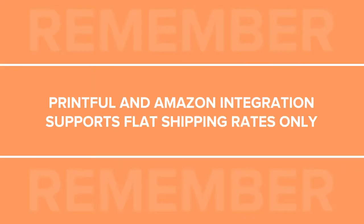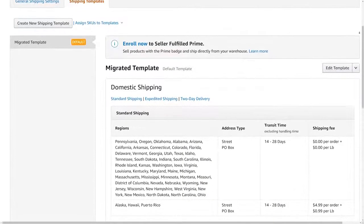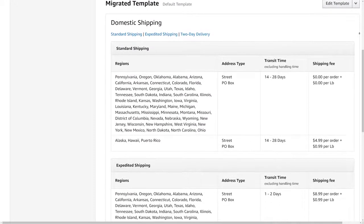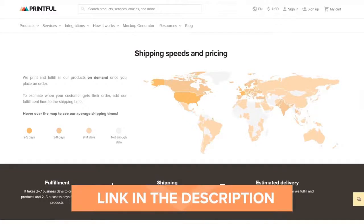When setting up shipping, remember that the Printful and Amazon integration only supports flat rate shipping. Amazon automatically sets default shipping rates based on industry standards for each product category — we recommend using these default rates. If you want to create custom shipping templates, make sure to go through the information about Printful's flat shipping rates by visiting our shipping page. Also, Amazon will automatically send your end customer a notification with a tracking number when their order has been sent out. You can leave your address in your Amazon shipping settings, or configure your ships-from location to Printful's address.